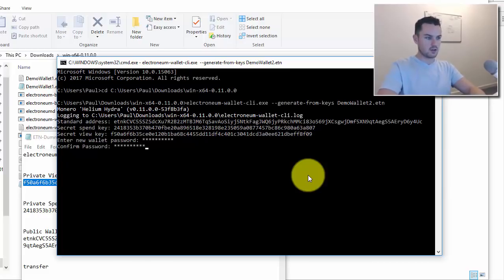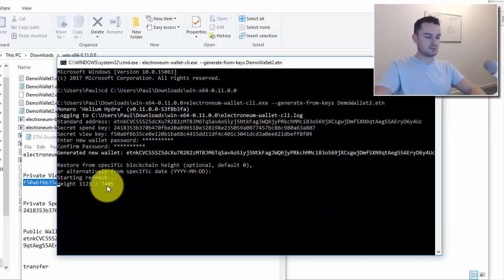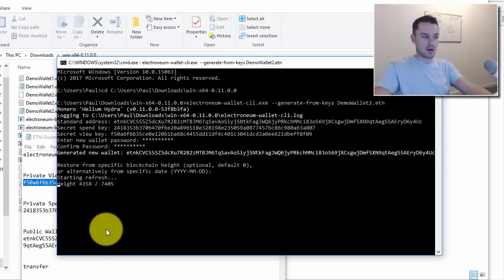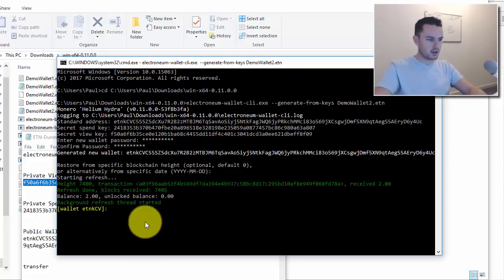Then you give your wallet a password — it can be anything you want, as long as you remember it. It will then ask for a specific date; just hit Enter to take the default. The wallet is now building and syncing — you can see it working through the block count. Once that's done, I'll show you the balance and how to get your seed phrase.